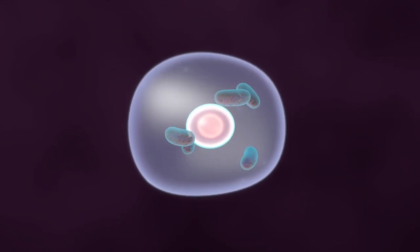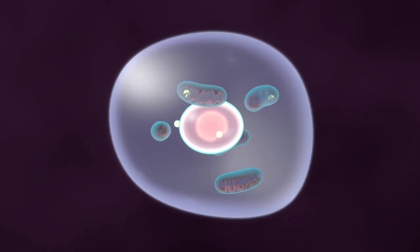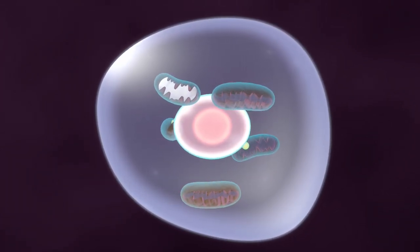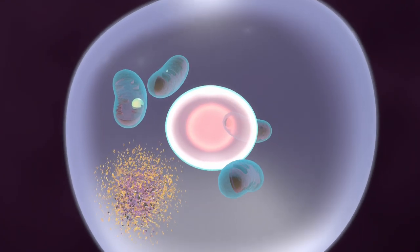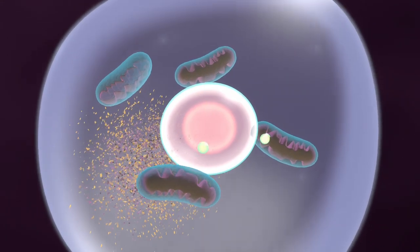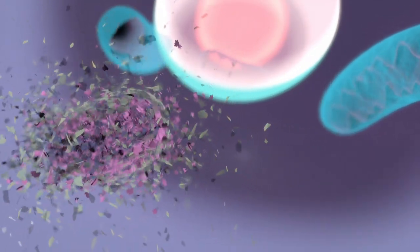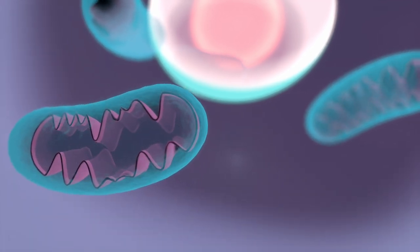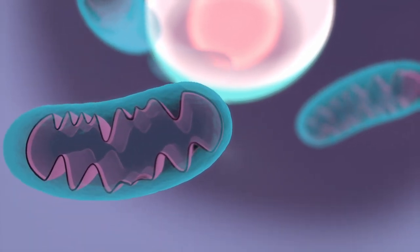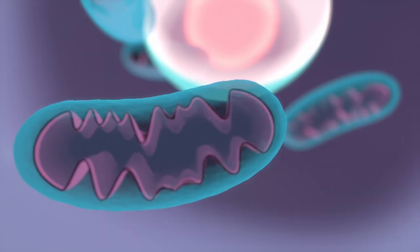Pomegranate counteracts aging by re-establishing a process called mitophagy. All of our cells are filled with small energy generators called mitochondria. When mitochondria get old, they become less efficient or even toxic. These old mitochondria are recycled by the cell into new mitochondria — this is mitophagy. But with age, this recycling process becomes sluggish, and cells end up with bad mitochondria, leading to many problems like muscle weakness.